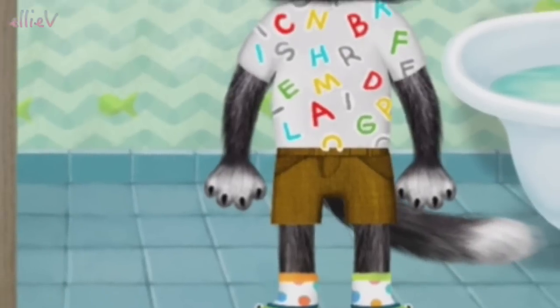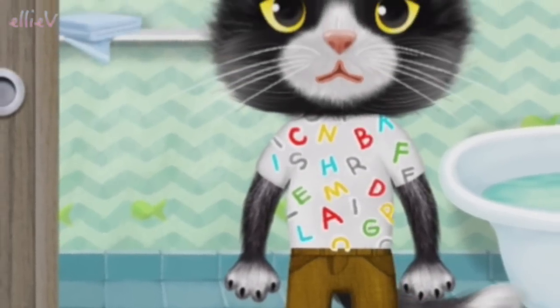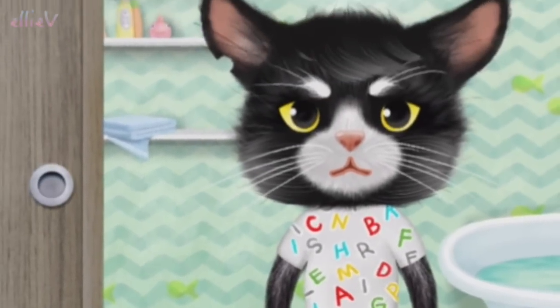Now shut the cupboard door and you are all dressed and ready to go out and play. So see you later, Kitty!